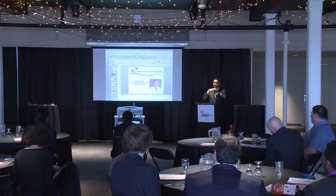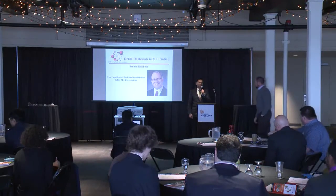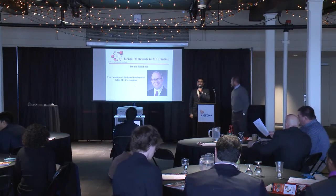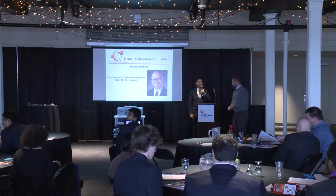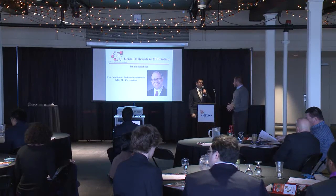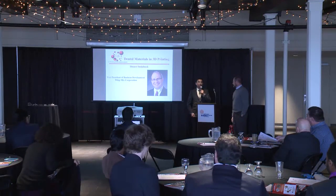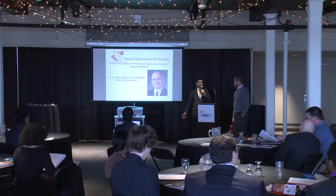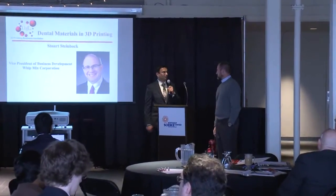Thanks, Dr. Pillard. I would like to introduce Stuart Steinbock. He's from WebMix, a local company here in Louisville since 1997. He's the Vice President of Business Development at WebMix, and they make a lot of dental products along with 3D printers and some furnaces, and he will talk more about that.